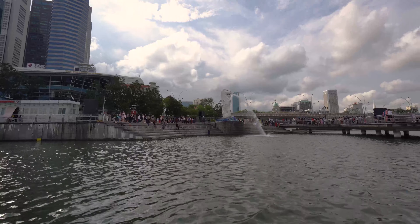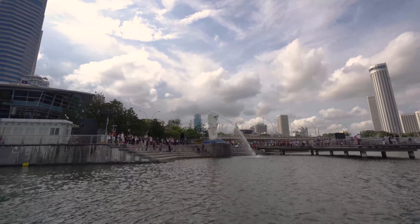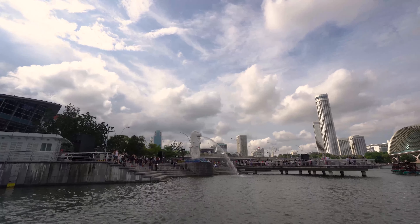Next to the Merlion and her cub is a luxurious lifestyle, dining, and waterfront hotel hub known as the Fullerton Heritage, that blends exciting futuristic projects with the older colonial heritage of Singapore.